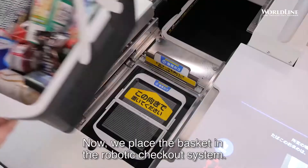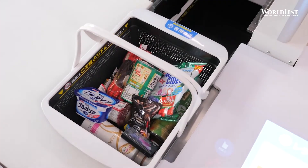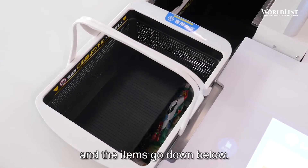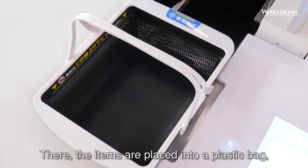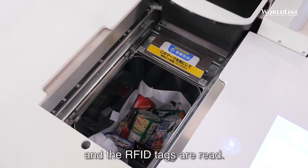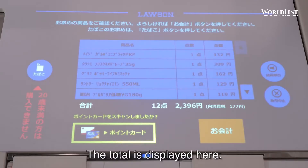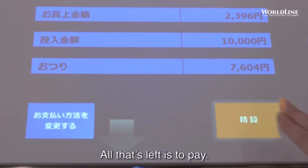Now, we place the basket in the robotic checkout system. The bottom of the basket opens and the items go down below. There, the items are placed into a plastic bag and the RFID tags are read. The total is displayed here. All that's left is to pay.